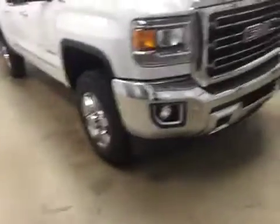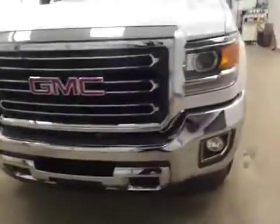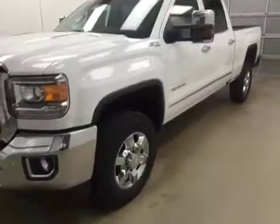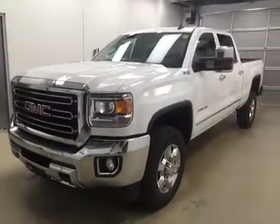Once again, stock number 172892. You have just checked out this 2016 GMC 2500 Heavy-Duty Crew Cab. Our color is Summit White.